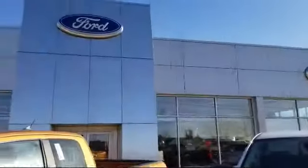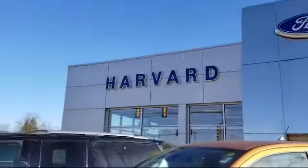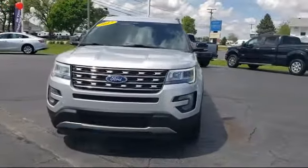Welcome to Harvard Ford, your premier destination for purchasing a vehicle. Here's a look at another one of our great vehicles in inventory,